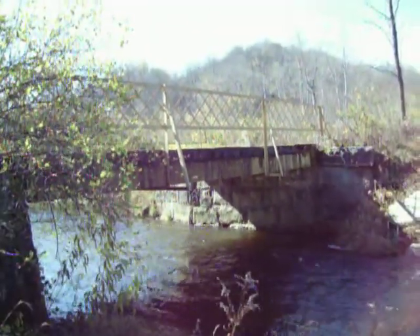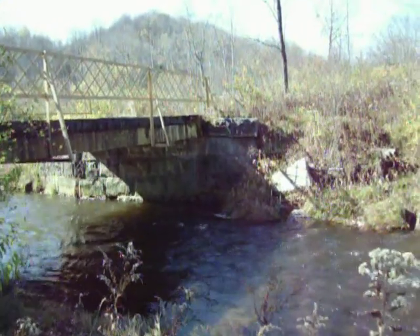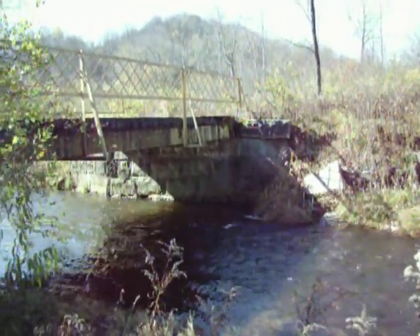Look how good a condition this thing's in. We've got bridges in downtown Bradford that are far from this good. You should be able to pick this thing up and put it on Kennedy Street. It's got really well-made stone abutments, which would probably hold a train.